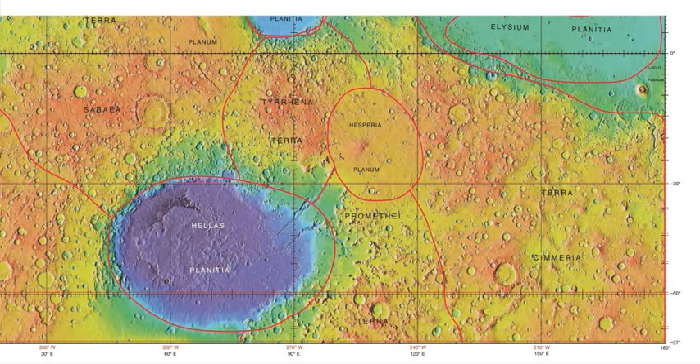NASA tried to observe it with some of its Mars orbiters, including the THEMIS instrument on the 2001 Mars Odyssey spacecraft and MARCI on the Mars Reconnaissance Orbiter.